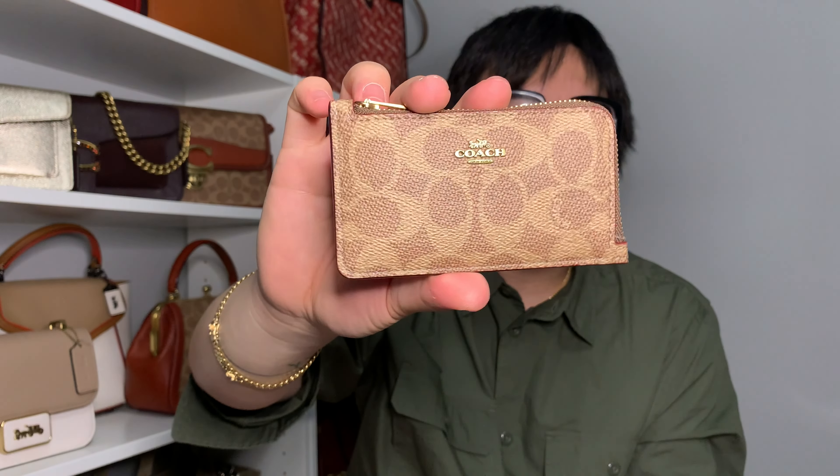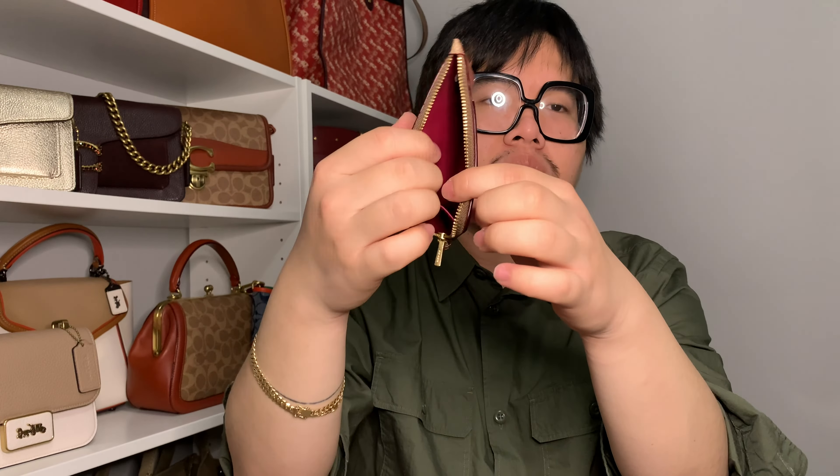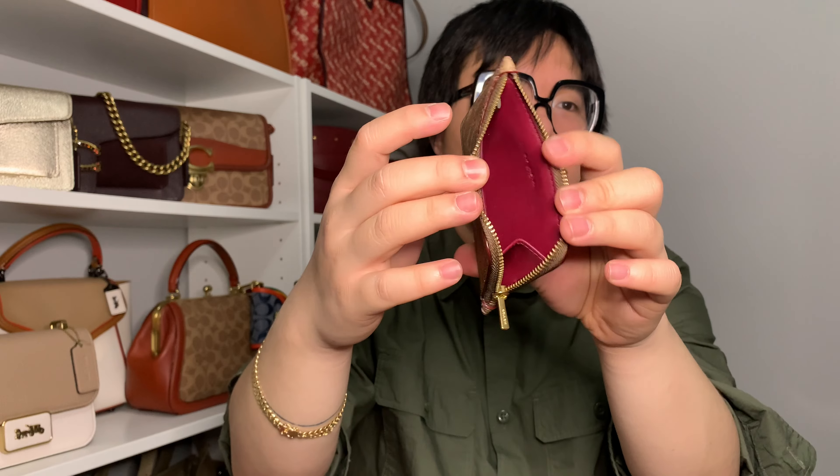Next is a Coach card case I got from Dillard's. It's in the signature canvas print — the tan and rust combination — and what I really love about it is the four card slots on the back and a large zip section. When you undo the zipper it opens generously all the way down. On the inside it has a leather lining in a burgundy red color. I already have a standard card case in the signature print, but I wanted this one to fit all my cards plus have the larger zip section for change.